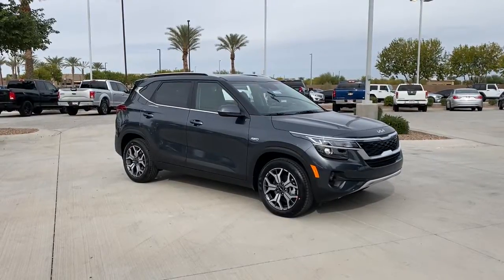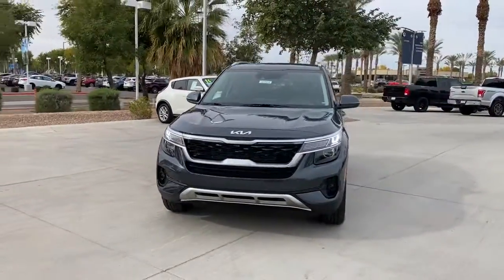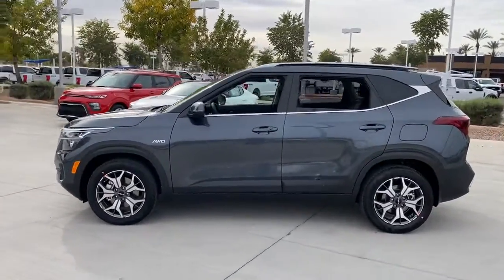Enjoy the view of this 2022 Kia Seltos — the small SUV that offers bold style, nimble handling, desirable tech, and efficient practicality at an exceptional value.